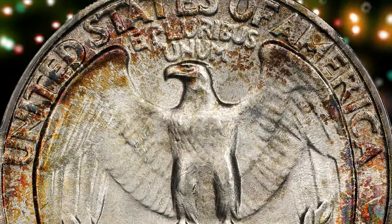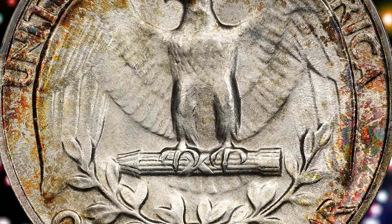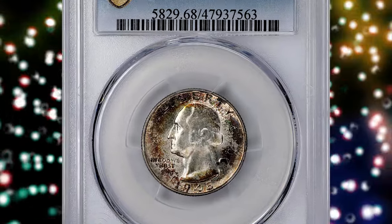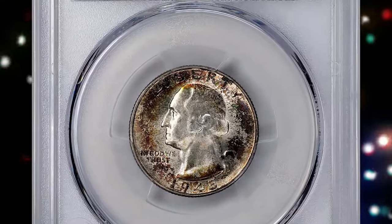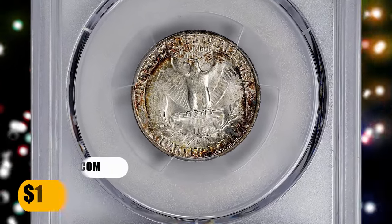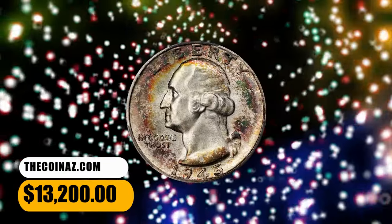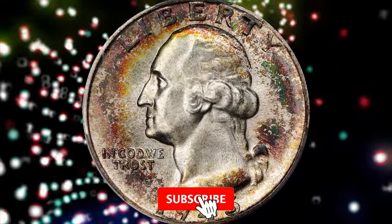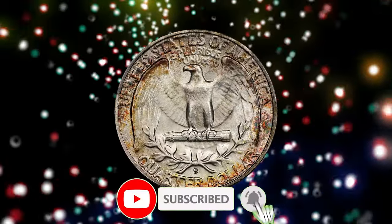And there you have it, folks — our journey through seven rare Washington Quarters that could be quietly residing in your collection, just waiting to be recognized. Before you reach for that pocket change, take a closer look; you might be holding on to something truly special. If you enjoyed this numismatic adventure, don't forget to hit that like button, subscribe for more intriguing coin content, and share your own coin discoveries in the comments below. Take care!